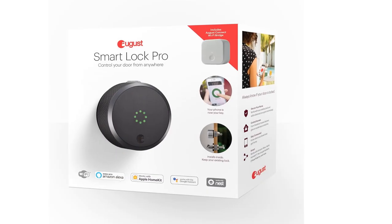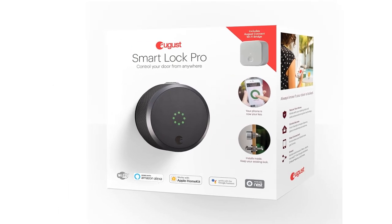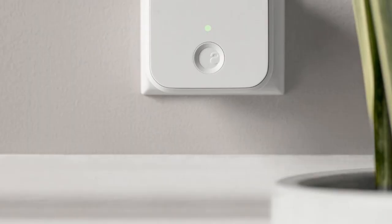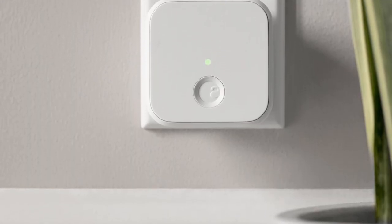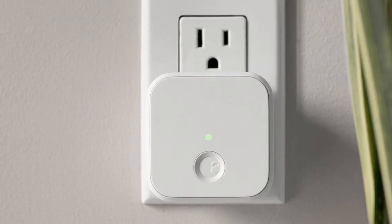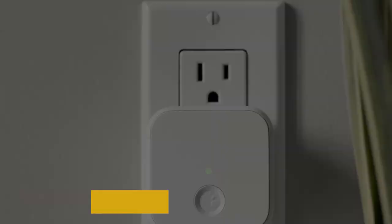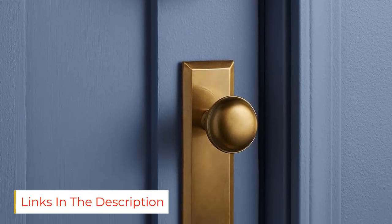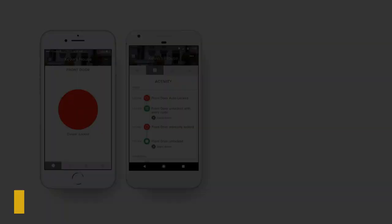The August Smart Lock Pro Connect Wi-Fi Bridge is our top pick because it offers the best of both worlds for those new to the world of smart locks, in a user-friendly, easy-to-install design that takes only a few minutes to set up. The lock works with your existing door hardware, allowing you to continue to use your physical keys to bypass the smart lock features if you choose to do so.